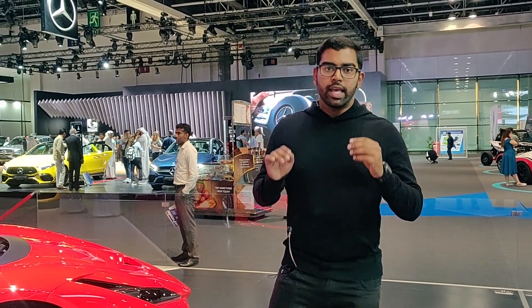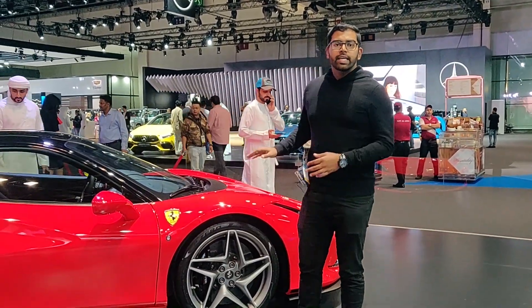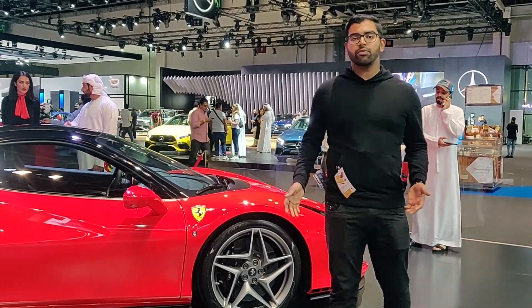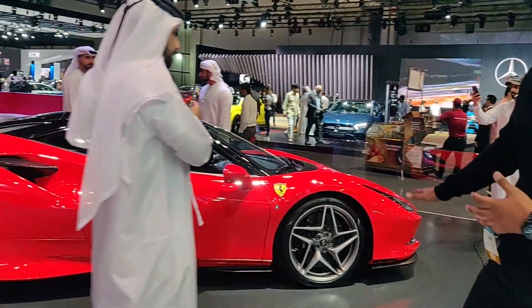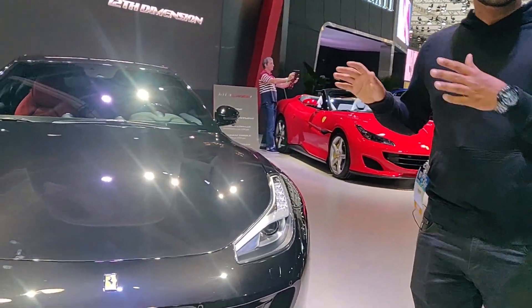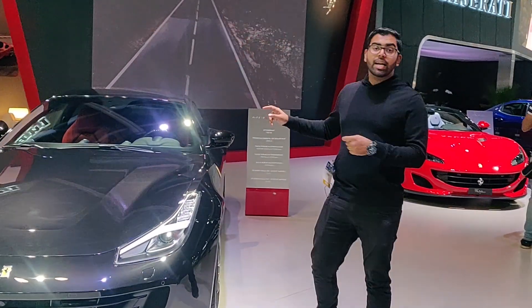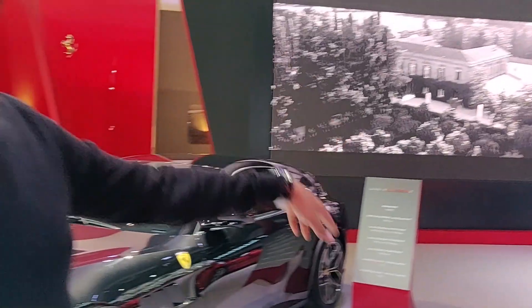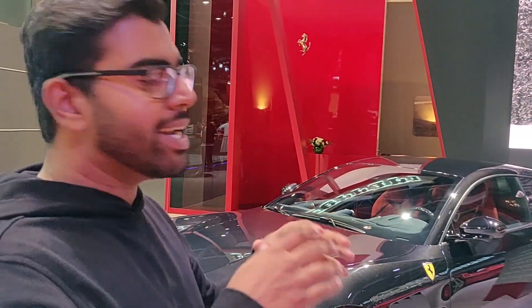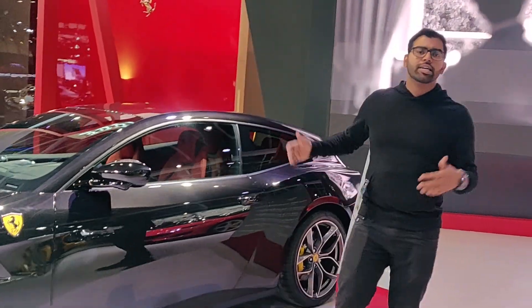At the Dubai Motor Show, Ferrari has 4 different cars for 4 different purposes. If you go to the race track, that's one option. If you go to a twisting mountain road, that's another. This is the GTC4 Lusso T — it's a grand touring car with only 4 seats. This is a comfort cruiser.